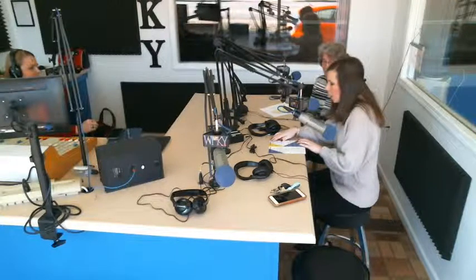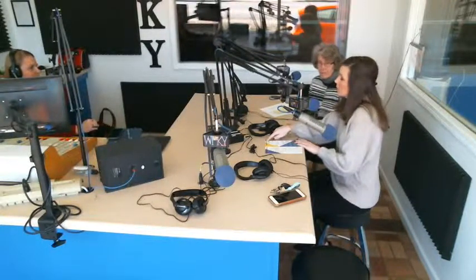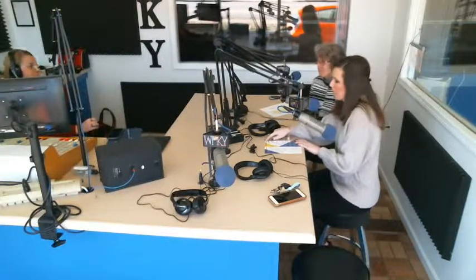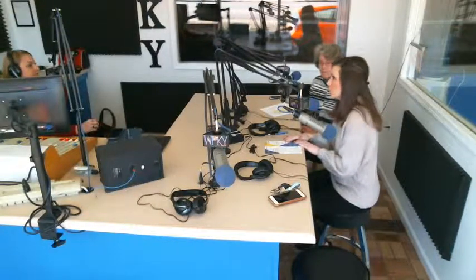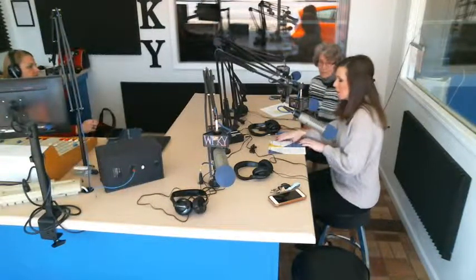I did forget to mention that Joni Phelps from the Extension Office has probably been on here before talking about her recipe review, but she brings that to the library every month too. She'll be there in March on the 26th for her recipe review. There's a calendar that the University of Kentucky Extension Office has put out.